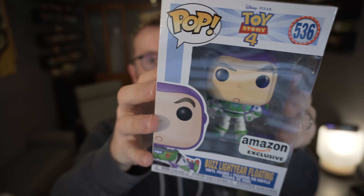or this Toy Story 4 floating Buzz Lightyear Amazon exclusive. I'll announce the winners on Monday. To enter, all you need to do is comment below this video and share what anime character they haven't made a pop for yet that you'd love to see made. I'll randomly draw three winners on Monday and you'll get your choice of one of the three. Thank you everyone for watching and subscribing!